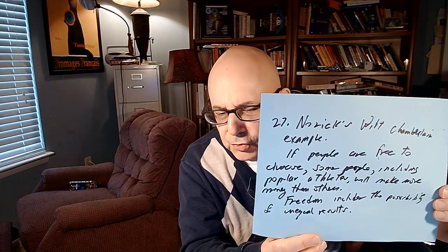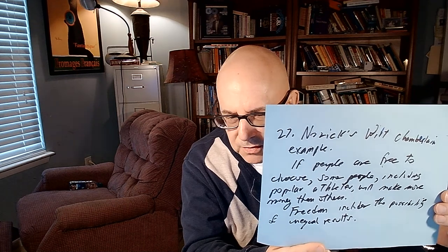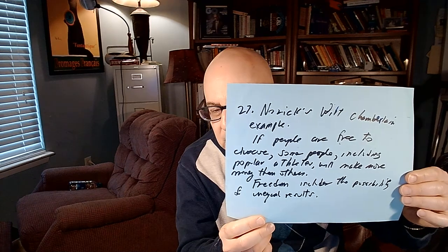What was the point of Nozick's Wilt Chamberlain example? If people are free to choose, some — including popular athletes — will make more money than others. Freedom includes the possibility of unequal results. In a market-dominated economy with large differences in skill sets, values, and marketability, freedom implies differences in wealth and income. According to Nozick, if you want to minimize those differences, you would have to forbid capitalist acts between and among consenting adults.